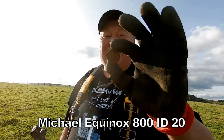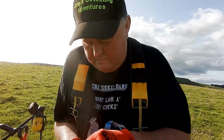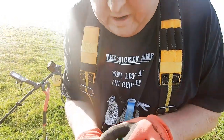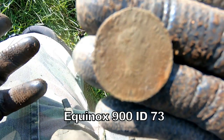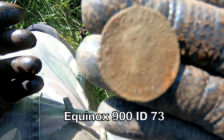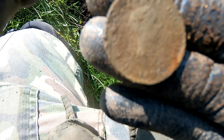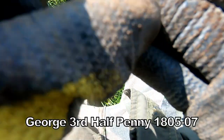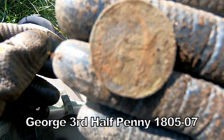Elizabeth the Second shilling, Elizabeth the Second shilling, 1954 and it's in good nick. That's alright then. Three lions on the back. That was quite deep. George the Third halfpenny. Reasonable condition.